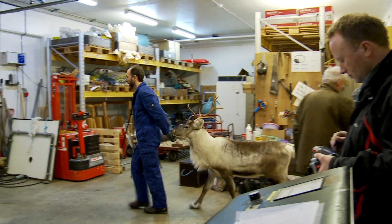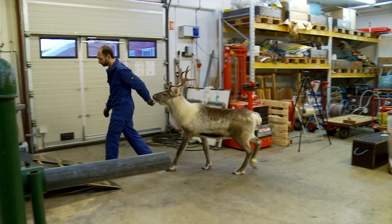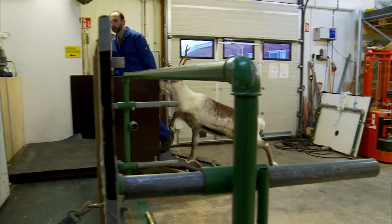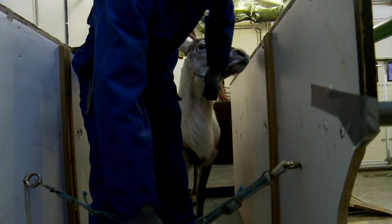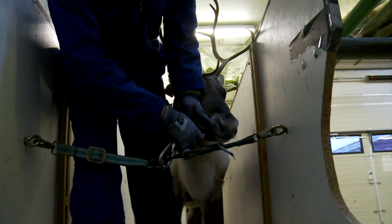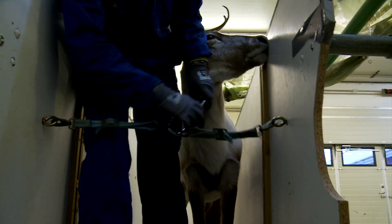We are running a reindeer on a treadmill, and the purpose is to achieve what is natural for reindeer — namely that when they exercise in the wild they get warm. To simulate that in the laboratory, we have a treadmill and well-trained animals which have done this several times before.